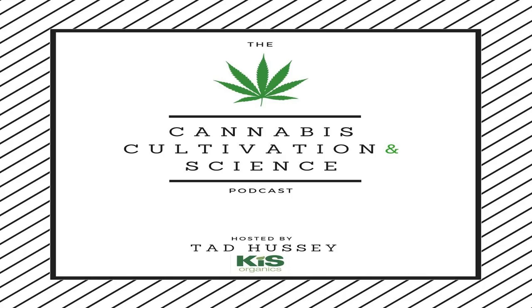Welcome to the Cannabis Cultivation and Science podcast. I'm your host, Tad Hussey of Kiss Organics. This is the podcast where we discuss the cutting edge of organic growing from a science-based perspective and draw on top experts from around the industry to share their wisdom and knowledge.